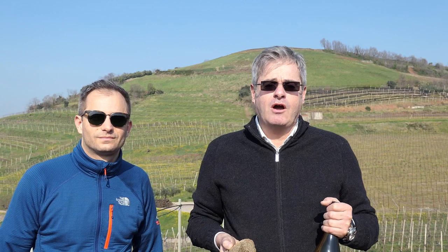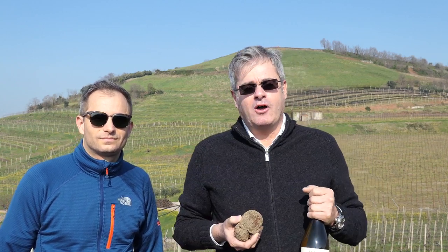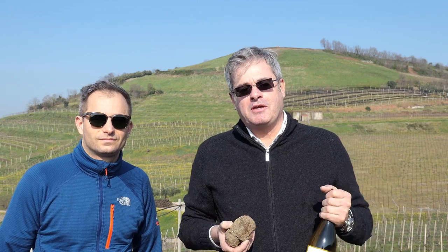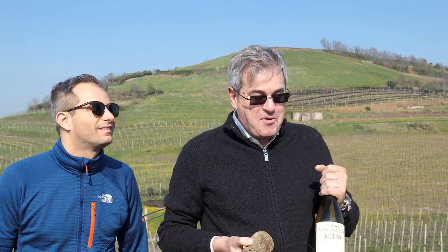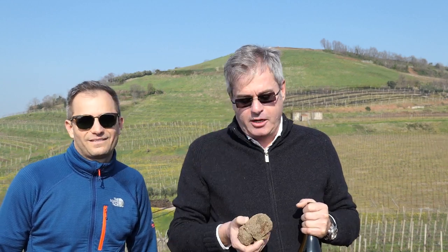Hello everybody, we're here on the Monte Foscarino in the very heart of the Soave Classico. I'm Stefano Inama and Matteo Inama, my son. Alessio Inama has just been in the United States but is now around the world. We have some wines to show you and some incredible soil coming from this particular area.